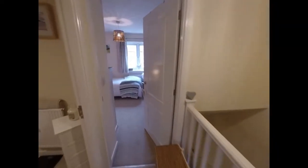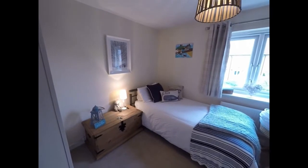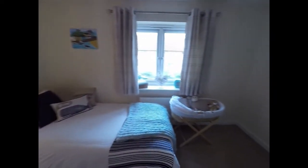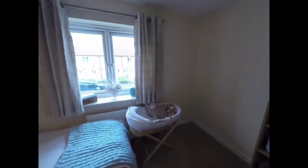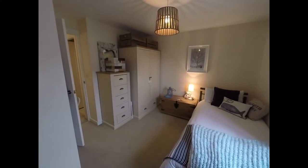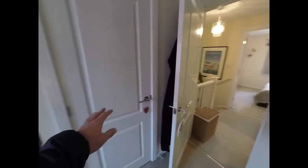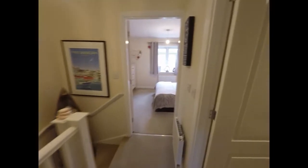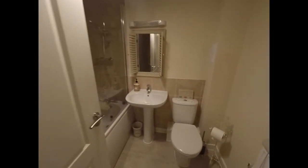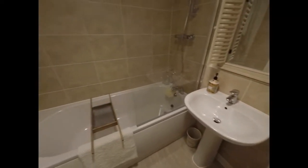Across the landing we have bedroom number two, which again is a double bedroom and extends just around the corner there. This bedroom benefits from having built-in storage. We also have the bathroom, which consists of a WC, wash basin, and a bath with a wall-mounted shower.